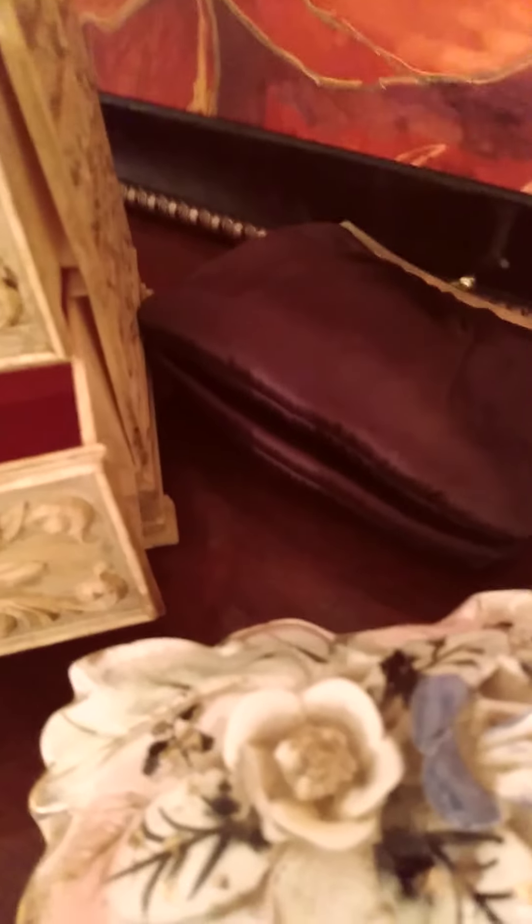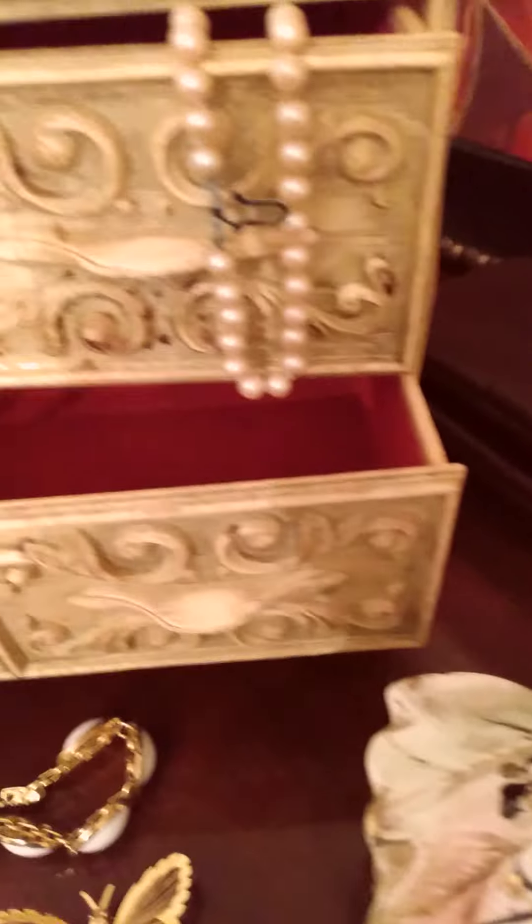Curtis Bay, Maryland — Baltimore U.S. Coast Guard. One last pan. This beautiful portrait.